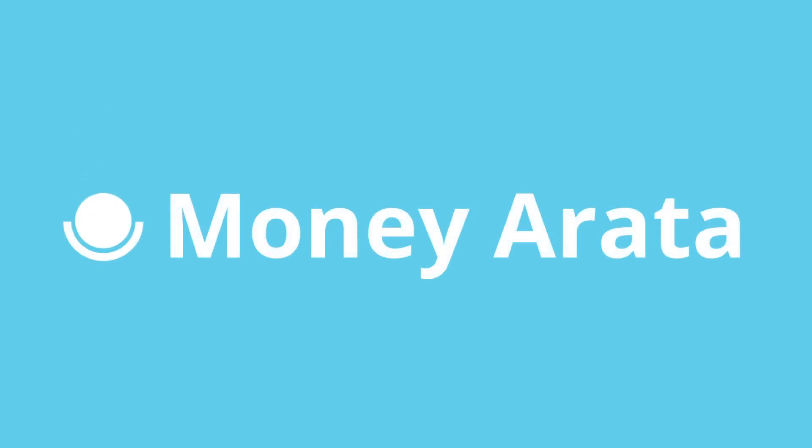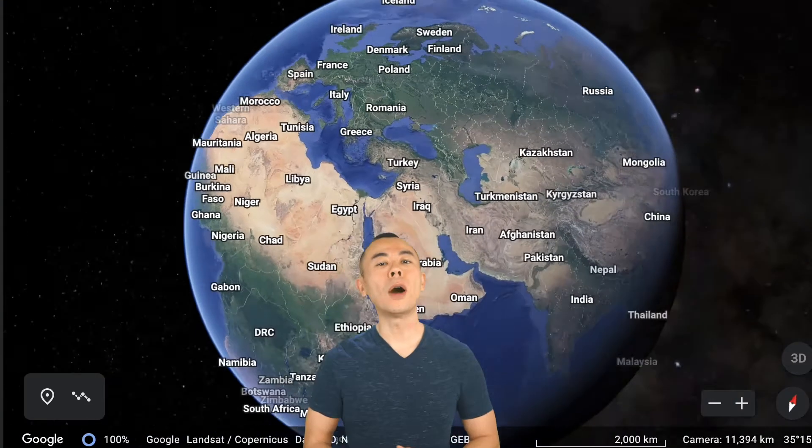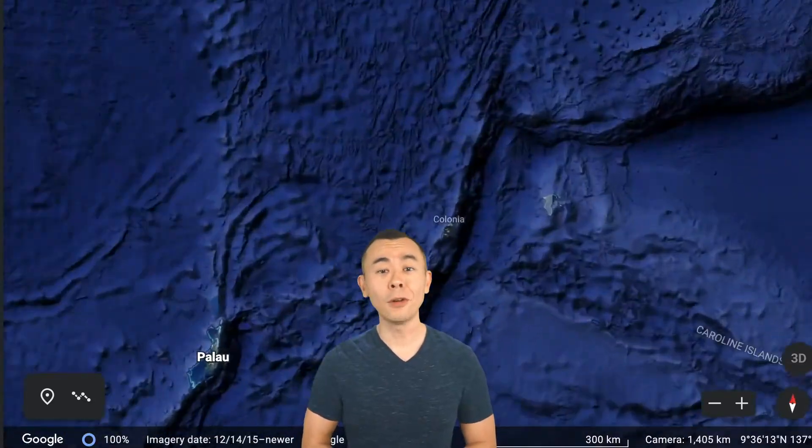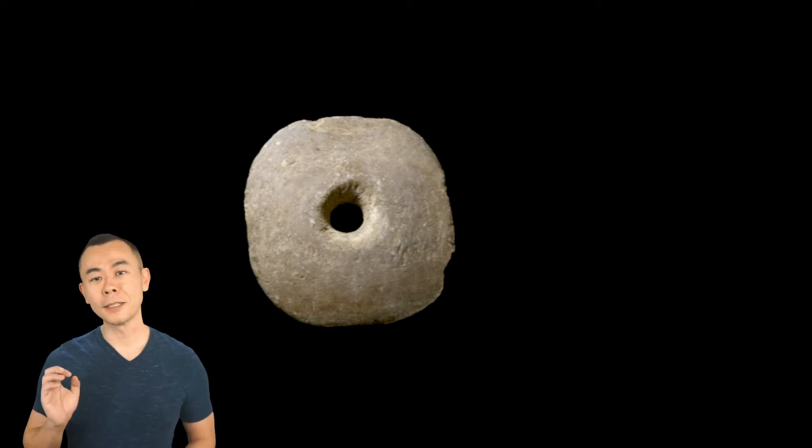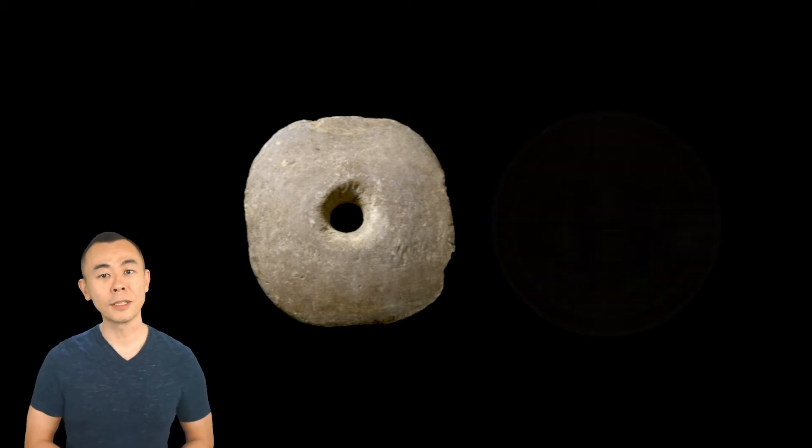Money Arata. The small island of Yap uses stone wheels as money. These wheels range from 3 centimeters to 4 meters in diameter. With the name of Fae, these giant stone coins are used even without being exchanged. They maintain their value even at the bottom of the sea, and they teach us what real money is. This stone money, as has been used for centuries, has the same basic characteristics as Bitcoin.